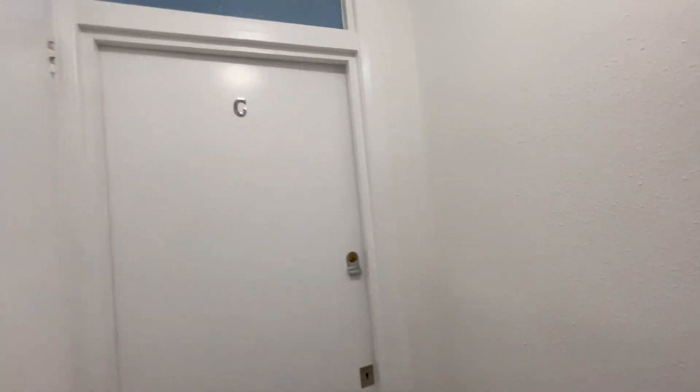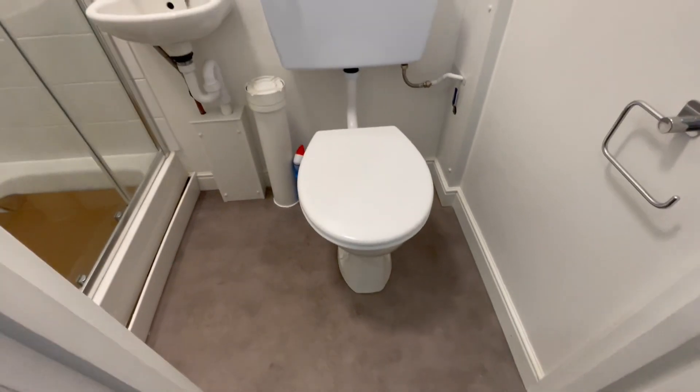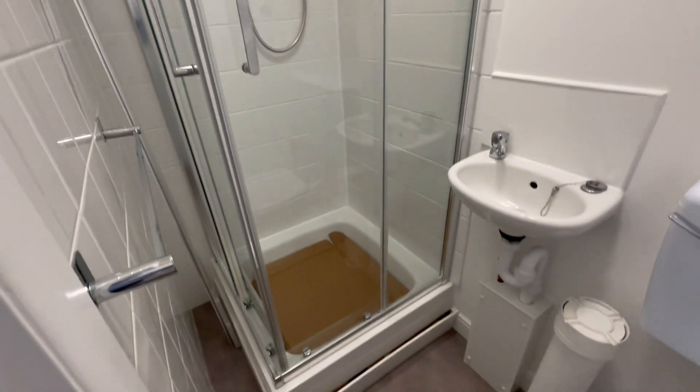The property shares a bathroom with the flat opposite. In the bathroom you have a WC, sink, and a shower.